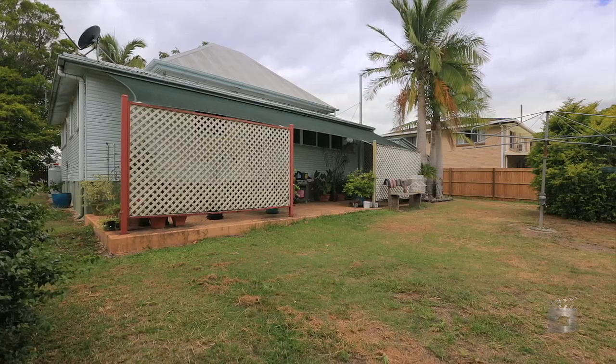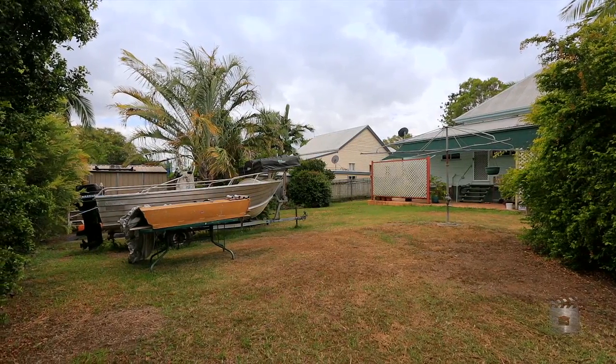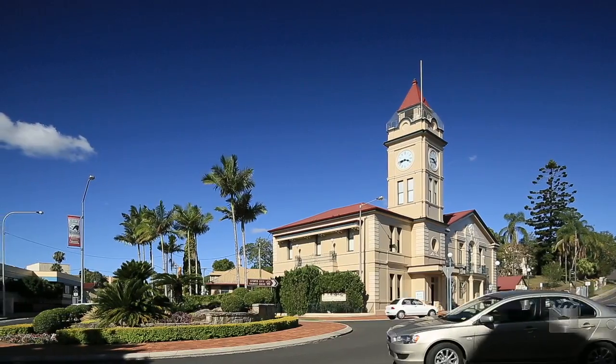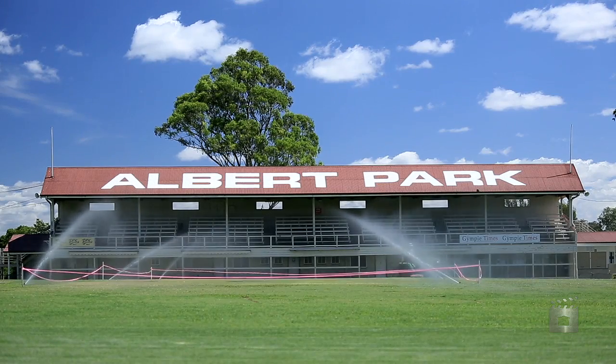Set on 762 square metres of land, the property is fully fenced with side access to the backyard. All this is within close proximity to local schools, convenience stores and sporting facilities.